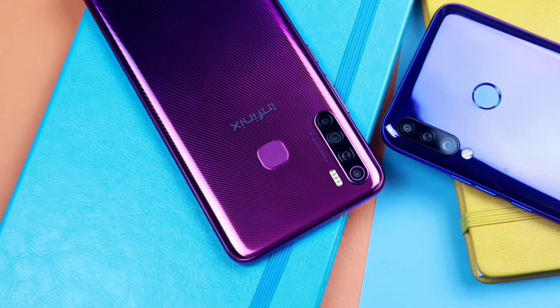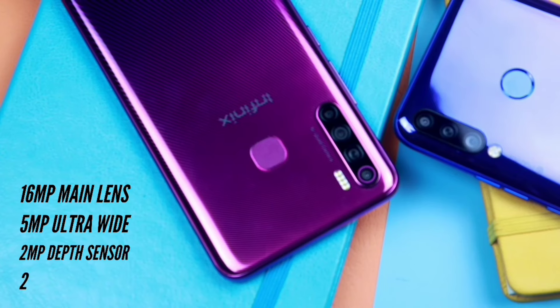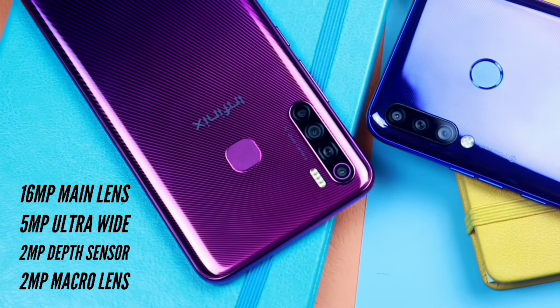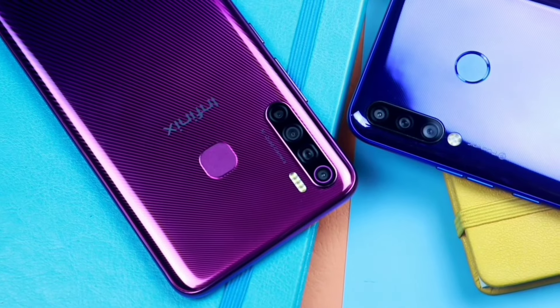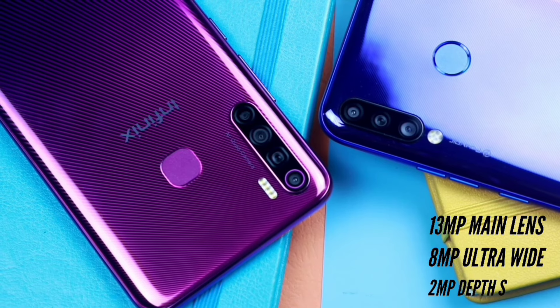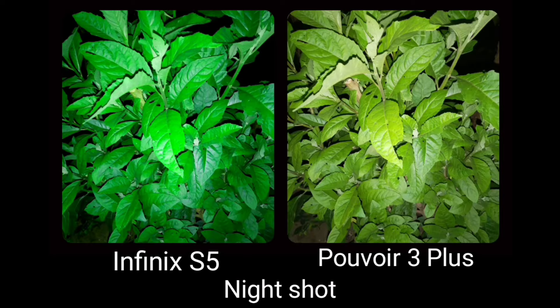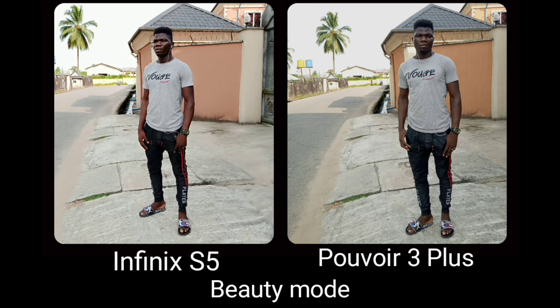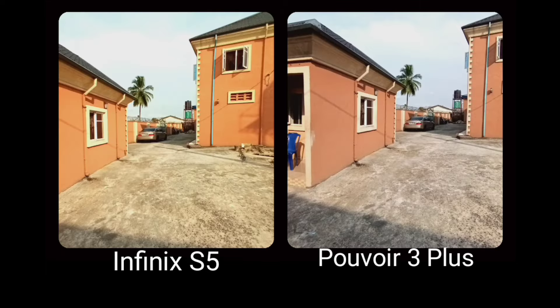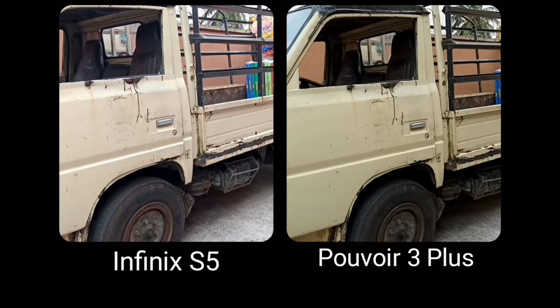Now let's look at their cameras. The Infinix S5 has a quad camera combination of a 16MP main shooter, 5MP ultrawide lens, a 2MP depth sensor, and another 2MP macro lens. The Puvo 3 Plus is a triple camera setup of a 13MP main shooter, 8MP ultrawide, and a 2MP depth sensor lens. Both shoot videos at 1080p and at 30 frames per second. These are some sample pictures taken from both cameras. Images from the S5 appear more saturated compared to the Puvo 3 Plus, while images appear more natural on the Puvo 3 Plus. High dynamic range is available on both, but looking closely at the images, the Puvo 3 Plus does a good job.